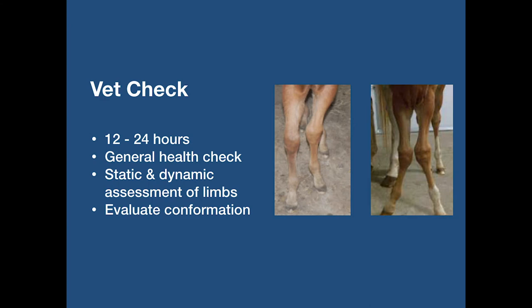If after three weeks of observation I still have concerns about a foal, or sometimes sooner, the stud manager will arrange for the farrier, vet, owner or manager to meet and consider what, if any, action should be taken. This highlights the importance of having the right team around you that will communicate together with the foal's best interest in mind.